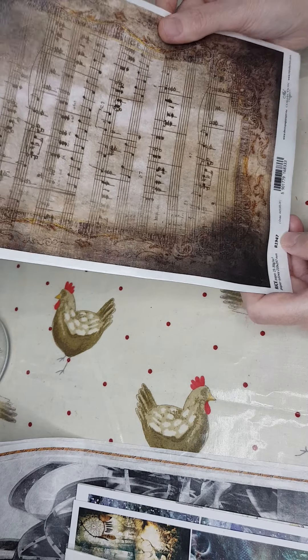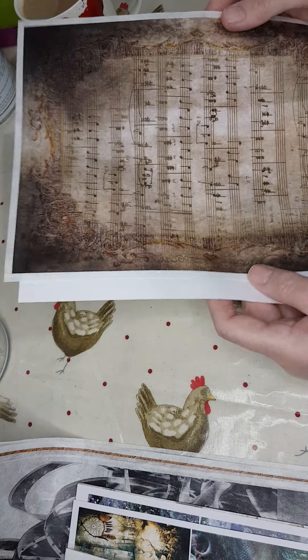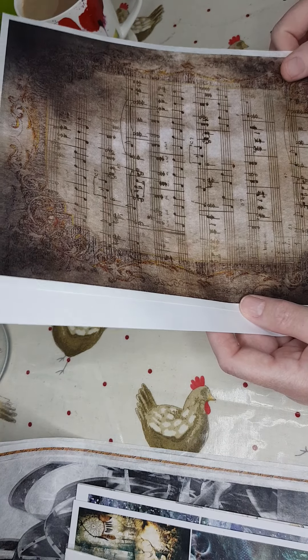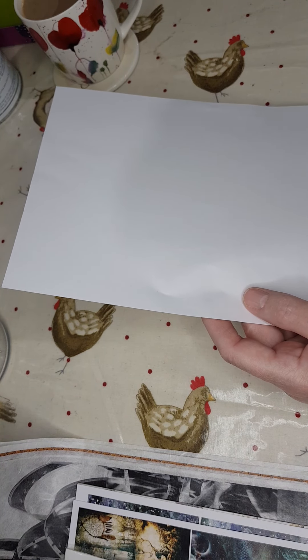So this one is R1947 — one of the newest designs on ITD — and it's just stunning. These are all background papers, perfect for decoupage, journaling, scrapbooking, whatever you want to use them for. Rice paper really is such a versatile product.